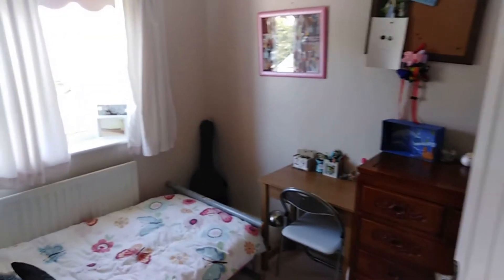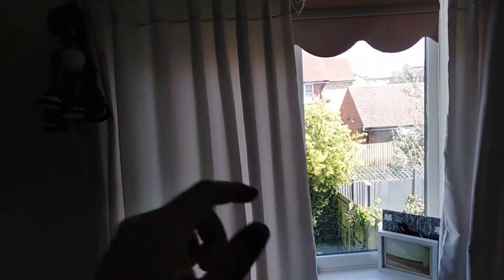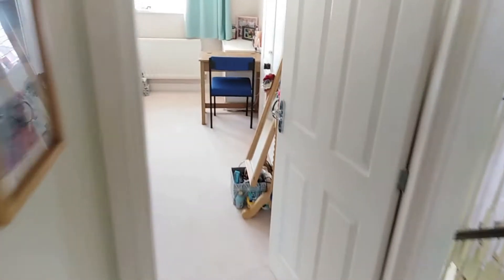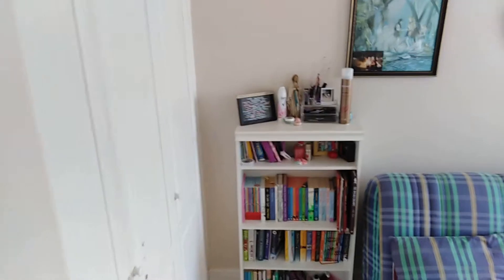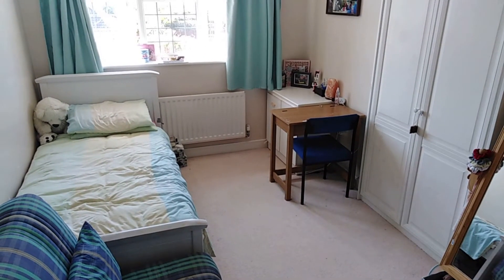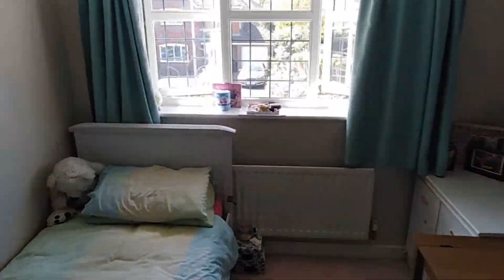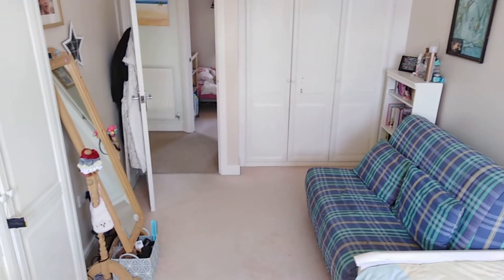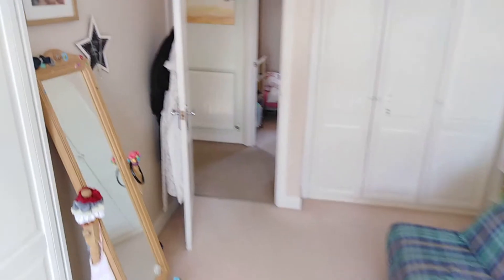Bedroom number four is again a nice size, easily used as a single bedroom or perhaps as a home study — it's completely up to you how you'd like to lay out the property. Coming through into bedroom number two, you've got more fitted wardrobes and it's easily a nice double sized room; you can fit a double bed or use it as a really good sized single room. With that range of fitted wardrobes it's really practical.